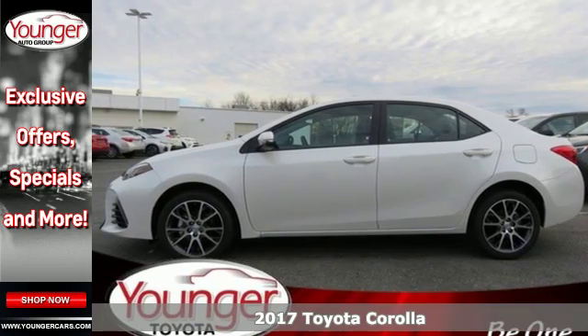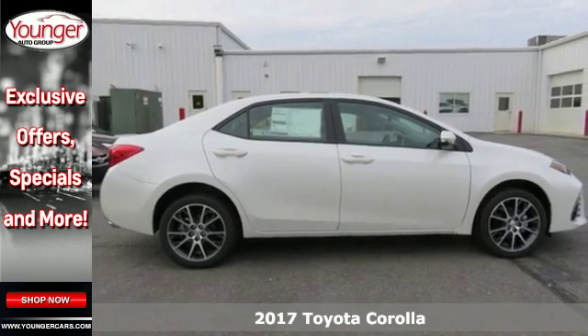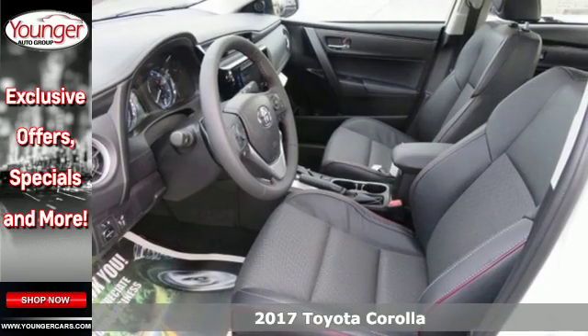It's a 2017 Toyota Corolla. Your life is so much more than your commute, and your car should be, too. This Corolla is ready for whatever road you turn onto,